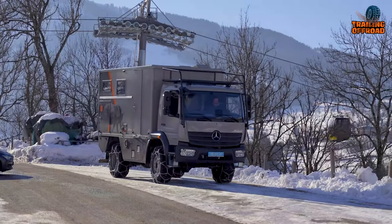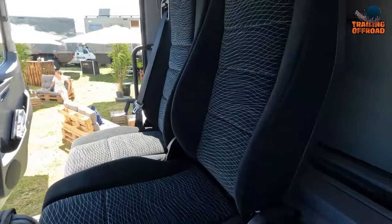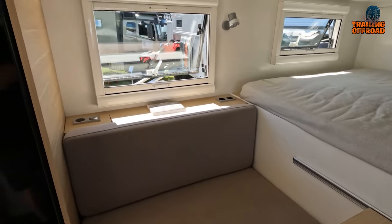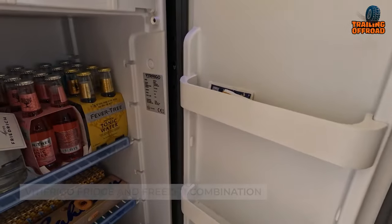The semi-automatic tire inflation system ensures the tires maintain perfect pressure, while the air-sprung seats with lumbar support provide an added level of comfort. The Krug Expedition Project Rhino is the perfect choice for adventurers who seek comfort and capability in one package.